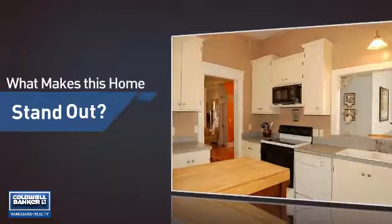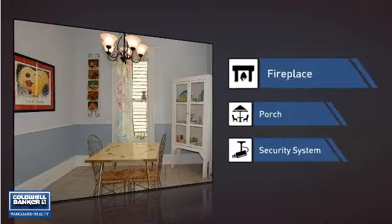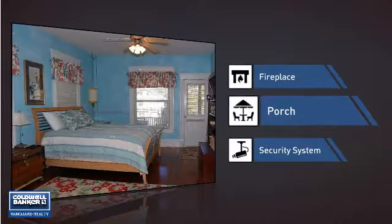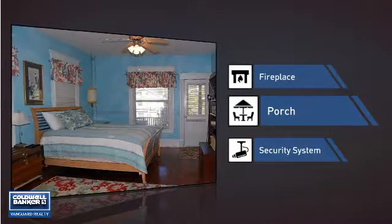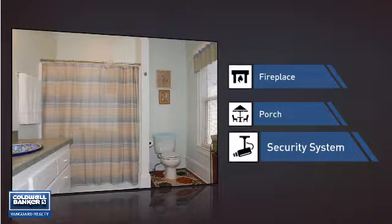But let's talk about what really makes this home stand out. Like a fireplace for keeping you warm and cozy on cold winter nights, a porch so you can enjoy some fresh air while reading your favorite book, and a security system so you can feel safe and secure around the clock.